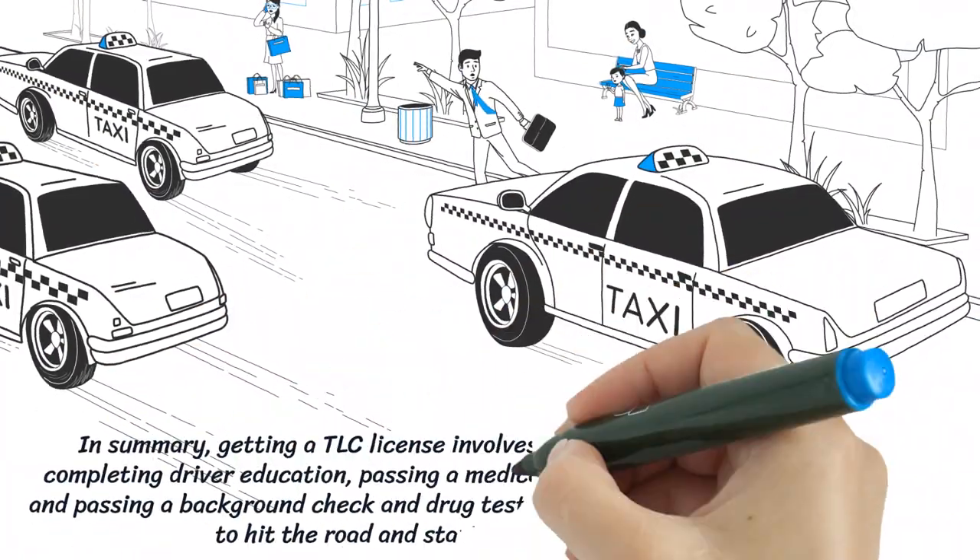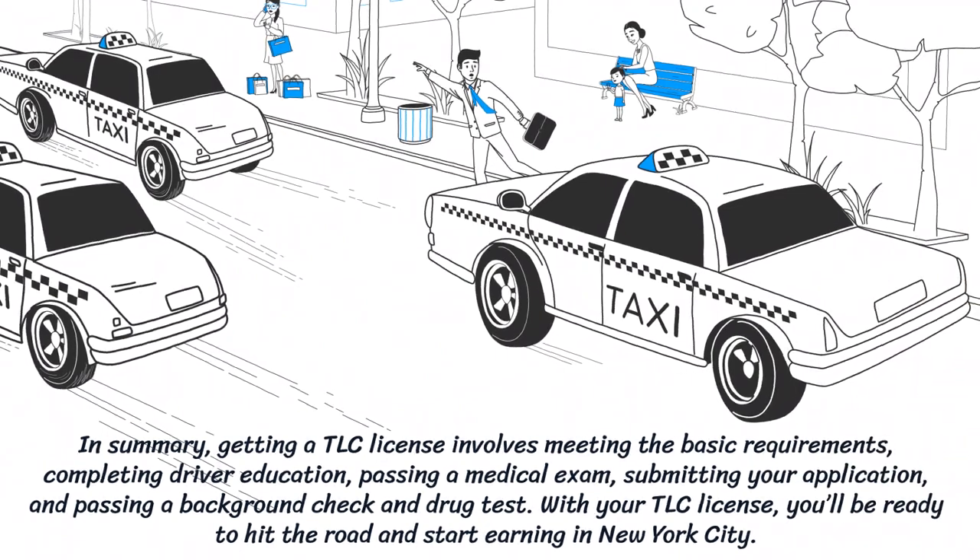In summary, getting a TLC license involves meeting the basic requirements, completing driver education, passing a medical exam, submitting your application, and passing a background check and drug test. With your TLC license, you'll be ready to hit the road and start earning in New York City.